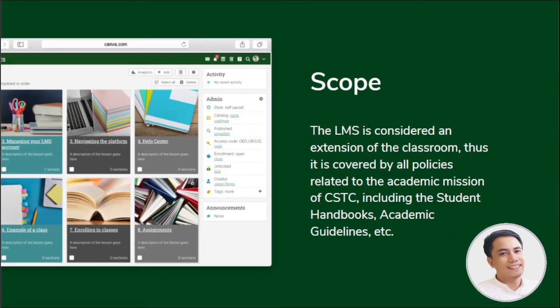On your first login to your LMS, you will be asked to accept our school e-learning code of conduct. Please read and understand everything listed on the page. Please remember that you are bound by these terms and conditions and to all applicable laws and regulations.